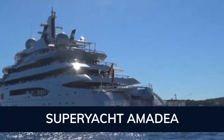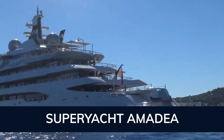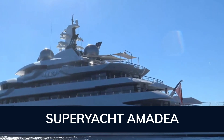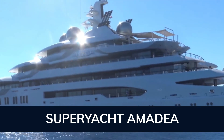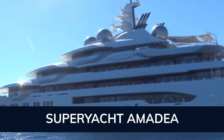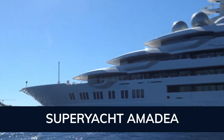Amadea is built with a steel hull and aluminum superstructure with teak decks. Powered by twin diesel MTU 5,766 horsepower engines, she comfortably cruises at 13 knots and reaches a maximum speed of 20 knots, with a range of up to 8,000 nautical miles from her 392,000 liter fuel tanks at 13 knots.